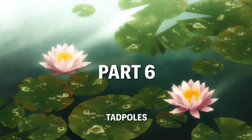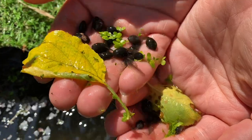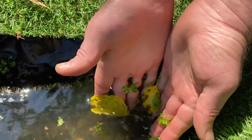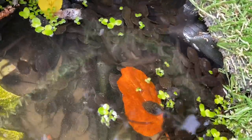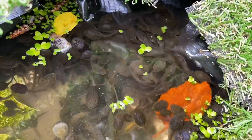Hundreds of tadpoles hatched from the vast amount of frog spawn that was laid in my pond this year. I've been feeding them koi and goldfish flakes, which has seemed to bring them on leaps and bounds and helps their development. The local area should now have hundreds of frogs this summer.